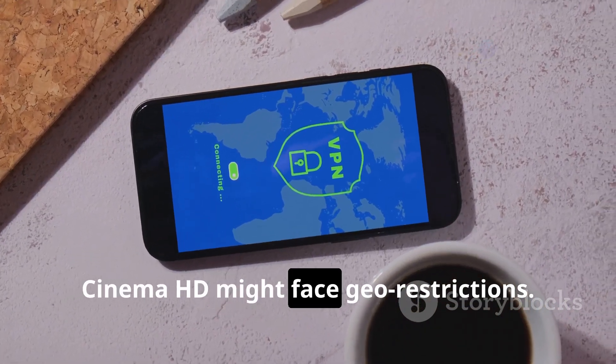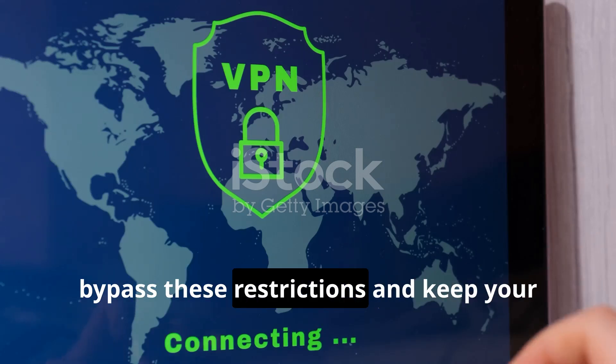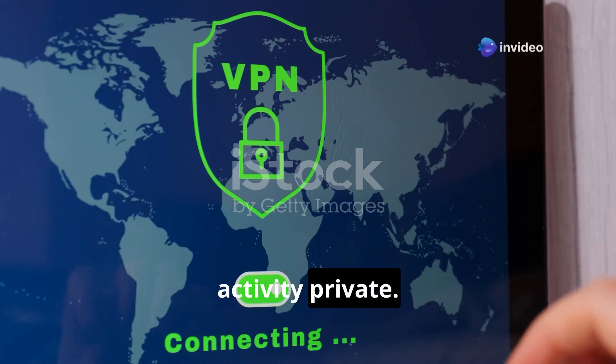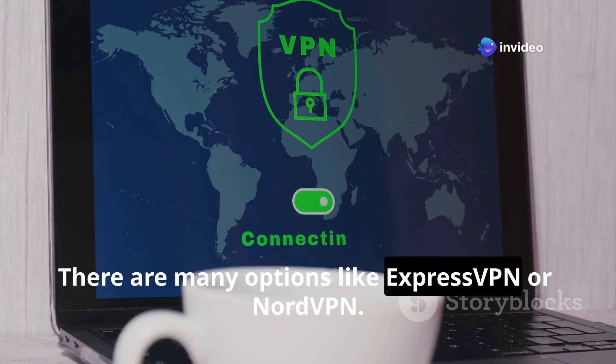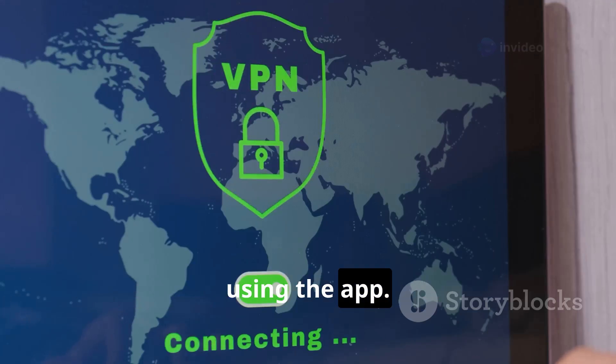Cinema HD might face geo-restrictions. Installing a VPN on your Fire Stick can bypass these restrictions and keep your activity private. There are many options like ExpressVPN or NordVPN — make sure your VPN is connected before using the app.